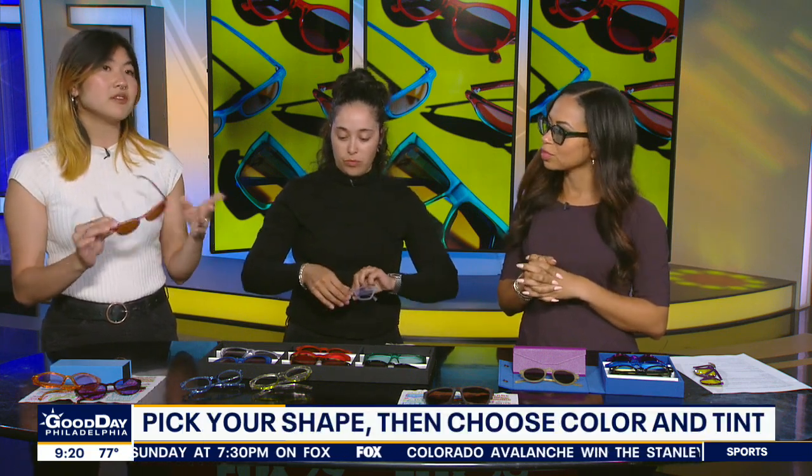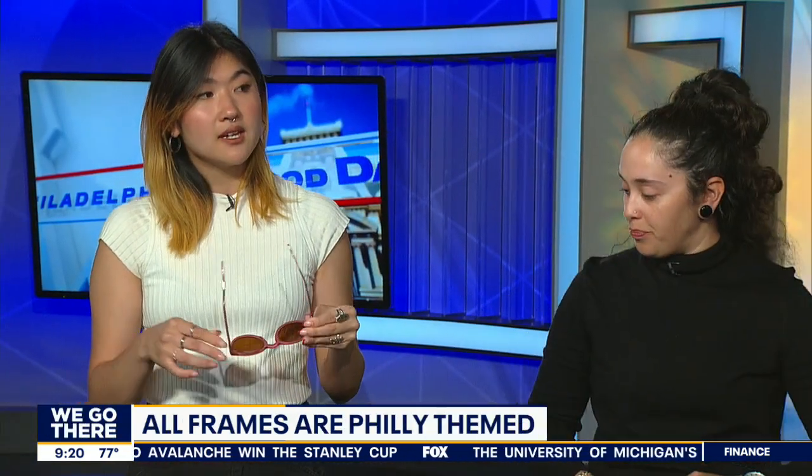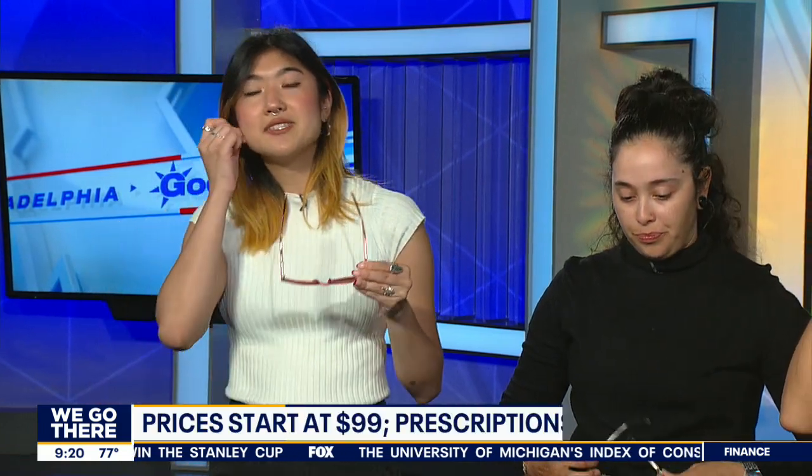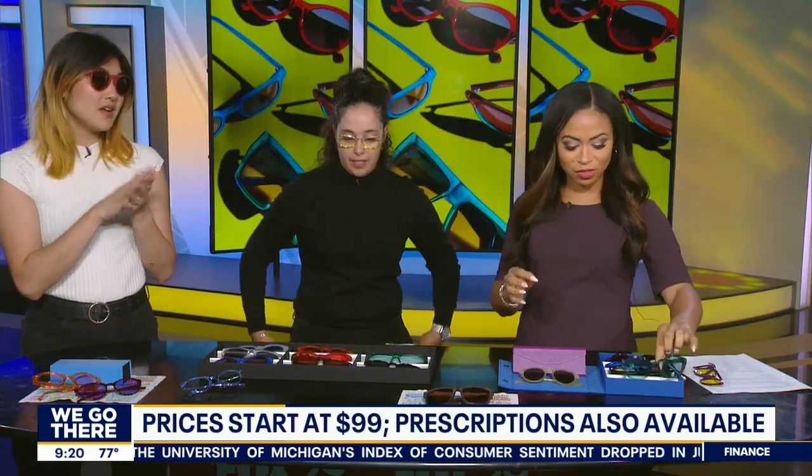And what's the price range? It's $99 for sunglasses without prescription, and if you want to get your prescription in, it starts at $149. We also do regular eyeglass frames, blue light filtering, and all that stuff. And it's all done here — finished in Philly, as it says.